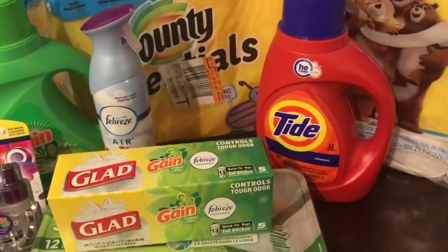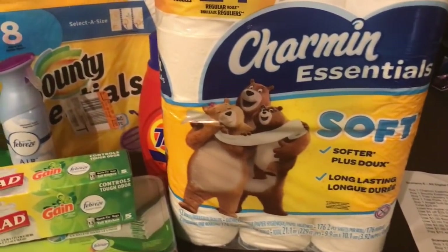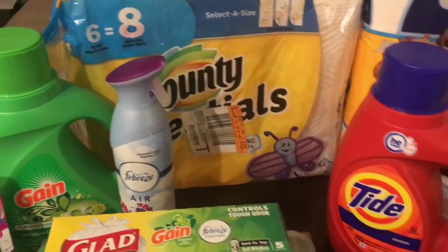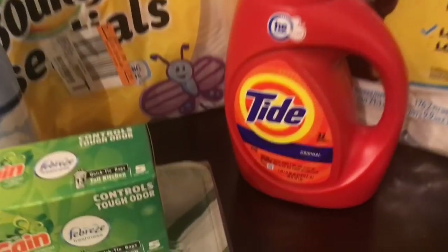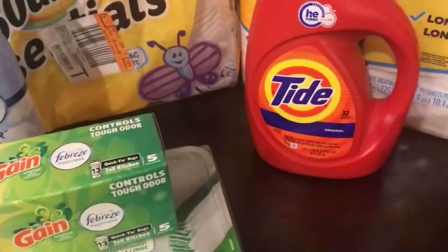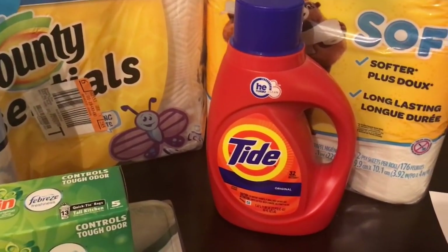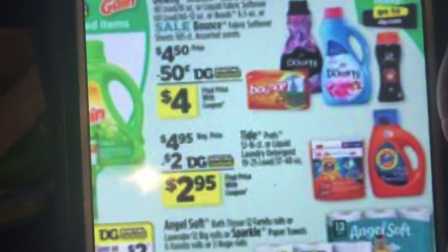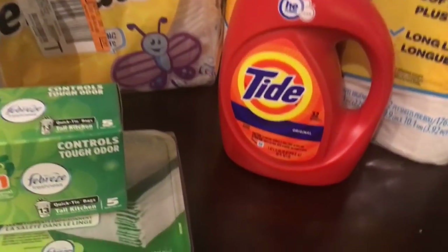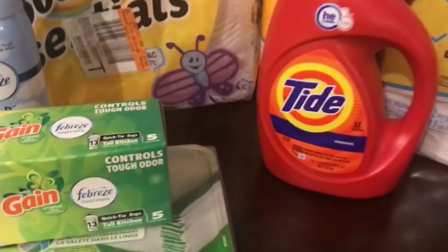Here's what we're going to be getting: a Charmin Essentials 12-roll toilet paper for $5.00, a Bounty Essentials 6-equals-8 rolls for $5.50, a Tide laundry detergent 37 to 40 ounce depending on the scent for $4.95, and Tide Pods regular 12 to 16 count for $4.95 as well.